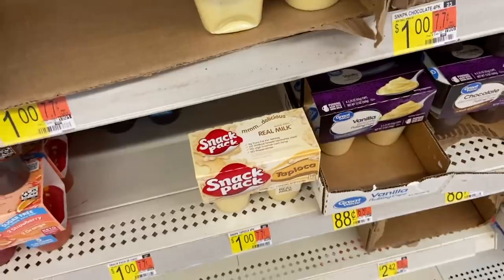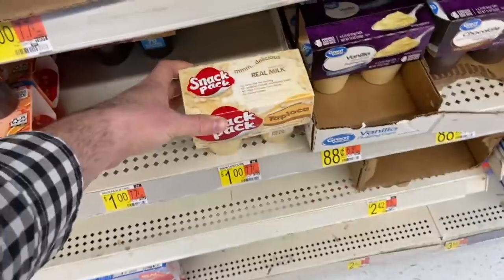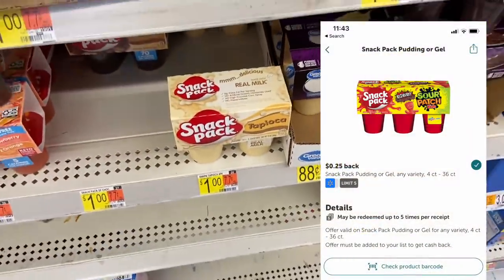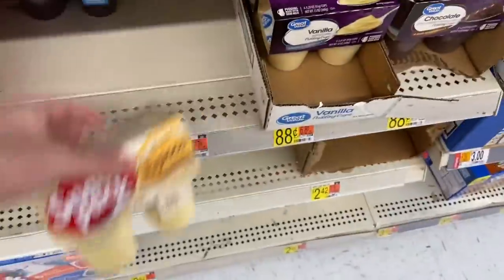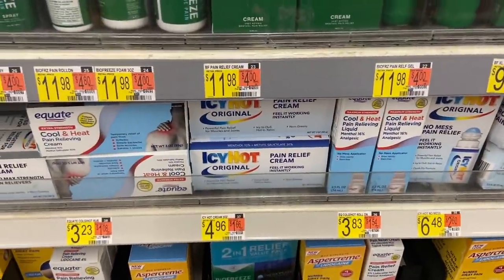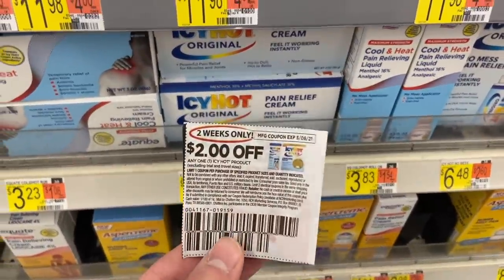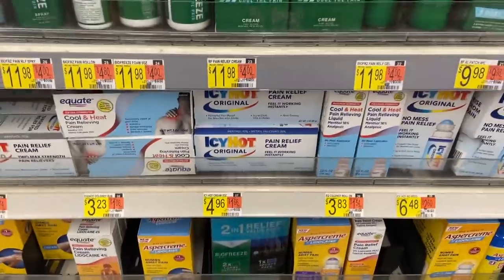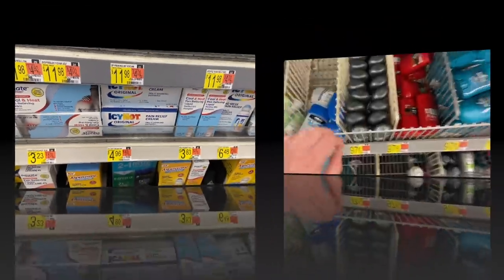Next, I'm grabbing one of the Snack Pack puddings. With all the money makers we have today, the bonus is going to play along nicely. It's just a dollar with a 25-cent Ibotta making it 75 cents, which is great — it's something my family buys regularly. I'm also grabbing one of the Icy Hot creams at $4.96. I have a $2.00 off coupon from the Sunday paper, so I'll pay $2.96, and there's a $3.00 Ibotta making this free.